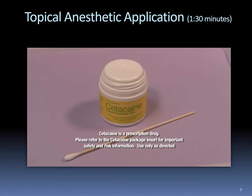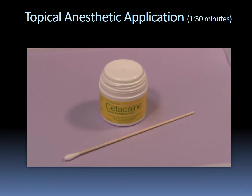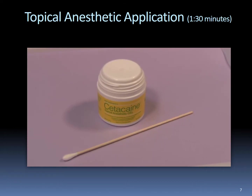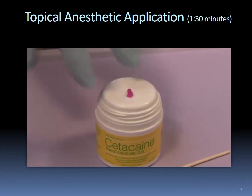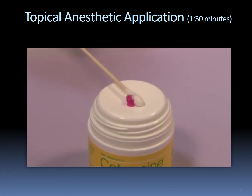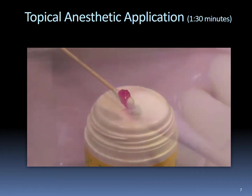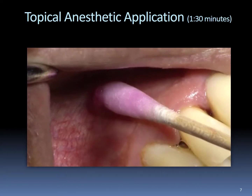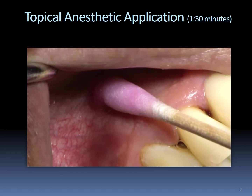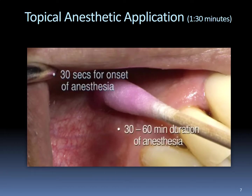Zetacane topical anesthetic gel is indicated for anesthesia of surface tissue, making it appropriate for use pre-injection or during procedures which require only anesthesia of the surface tissue. The unique pump-top dispenser controls the amount of gel dispensed and eliminates cross-contamination of the contents. To dispense a bead of gel, place index and middle fingers on each side of the center orifice and depress the pump. A cotton-tip applicator can then be swiped across the top of the pump to gather the gel for application. Tissues need not be dried prior to application. Apply gel directly to the site where pain control is required. The gel applies evenly and consistently, melting at body temperature to absorb quickly into the tissue. Onset of anesthesia is within 30 seconds and duration is typically 30 to 60 minutes.